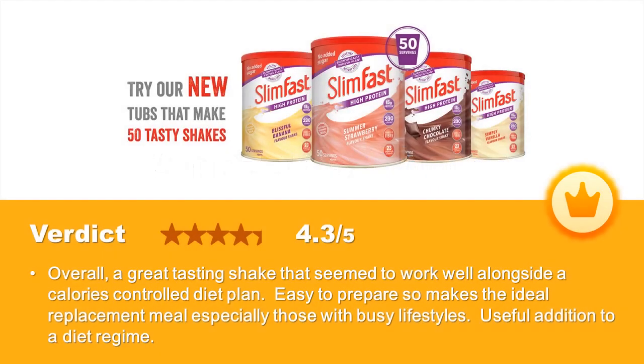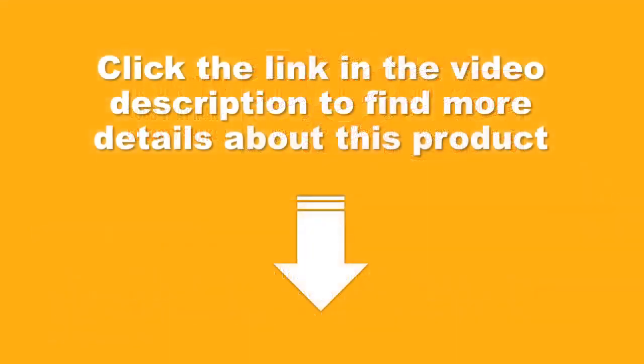This product is also an Amazon Choice, a testament to its popularity and quality. Overall verdict: a great tasting shake that seems to work well alongside a calorie controlled diet plan. Easy to prepare, making it the ideal replacement meal especially for those with busy lifestyles and a useful addition to a diet regime.